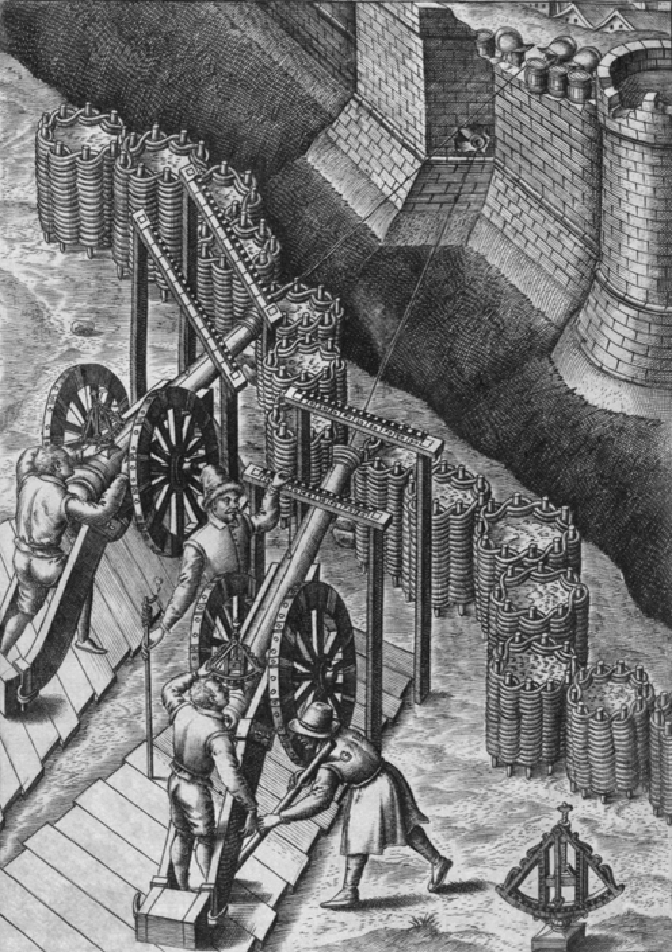Early gabions were round cages with open tops and bottoms, made from wickerwork and filled with earth for use as military fortifications. These were most often used to protect sappers and siege artillery gunners. The wickerwork cylinders were light and could be carried conveniently in the ammunition train, particularly if made in several diameters to fit one inside another. At the site of use, they could be stood on end, staked in position, and filled with soil to form an effective wall around a gun, or rapidly construct a bulletproof parapet along a sap.